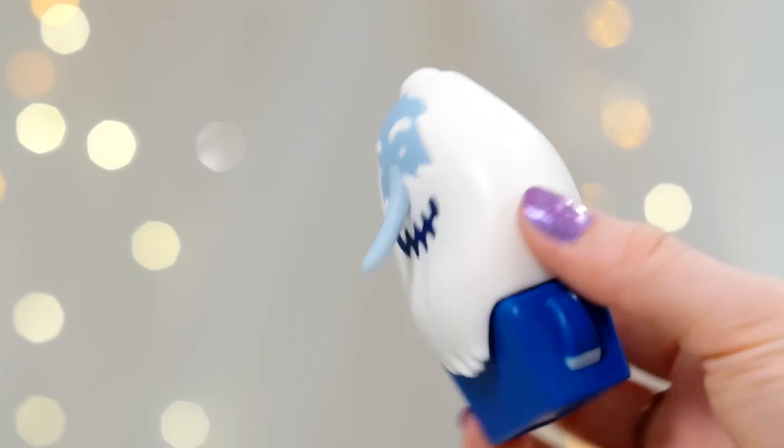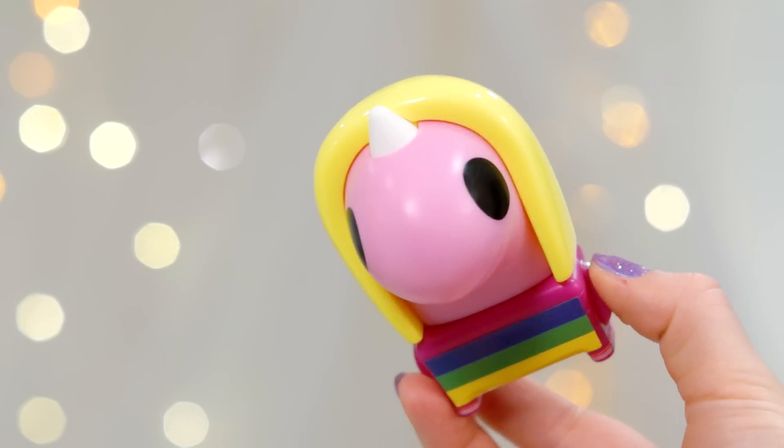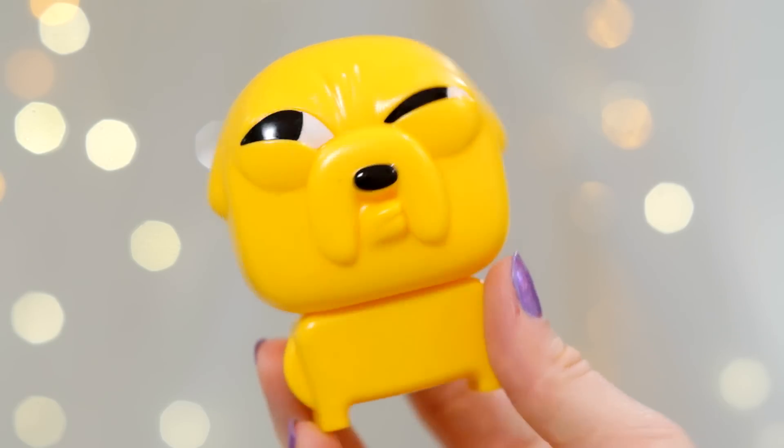Then there is a pink bag, and this one has Ice King without a crown and Lady Rainicorn — again, I think you have to put her stripes on yourself. And finally there is a purple bag, and in this one we have Cupcake Man and another Jake, which is kind of winking. So those are all of the figurines and all of the different bags that they come in.